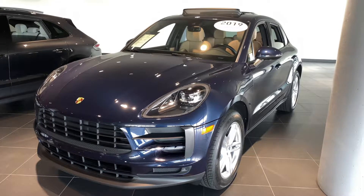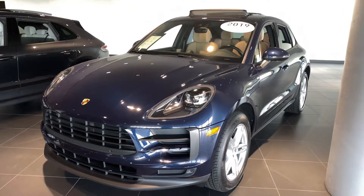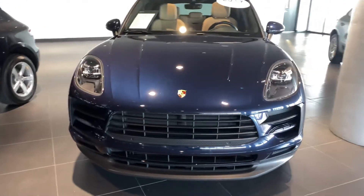Good morning, Katherine here at Porsche South Orlando looking at the 2019 Porsche Macan. Just wanted to get you a brief walk around of the vehicle highlighting some of the key points for you.